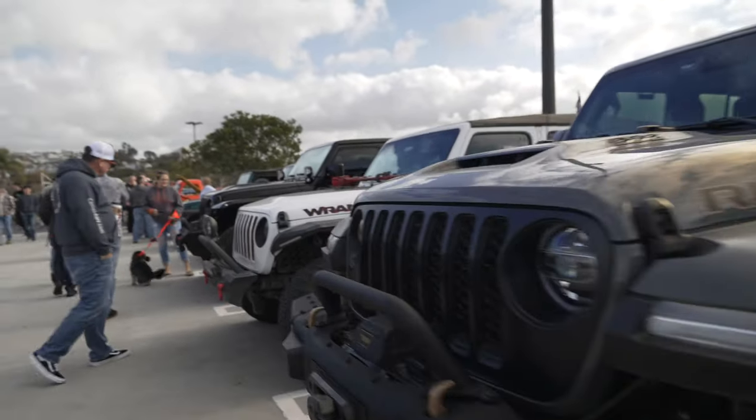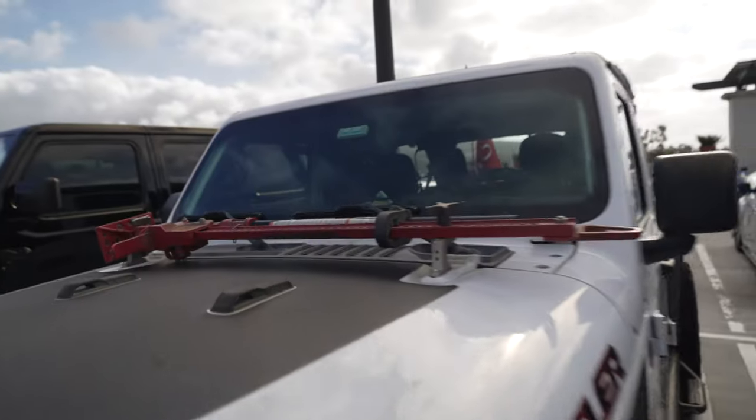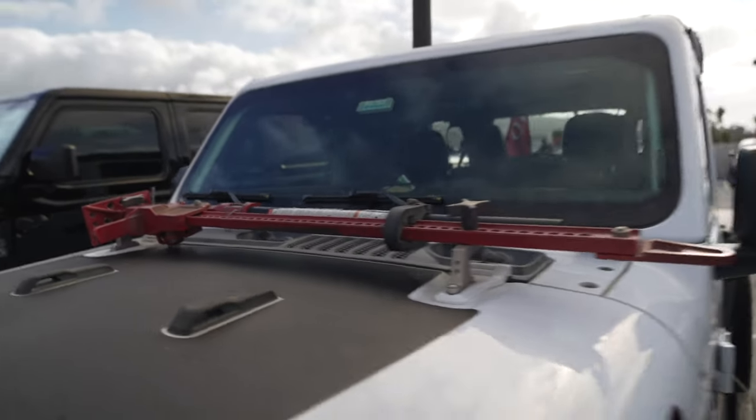The Jeep Rubicon Club. Here's a serious off-roader — check out that jack. Got a big jack strapped across the hood.